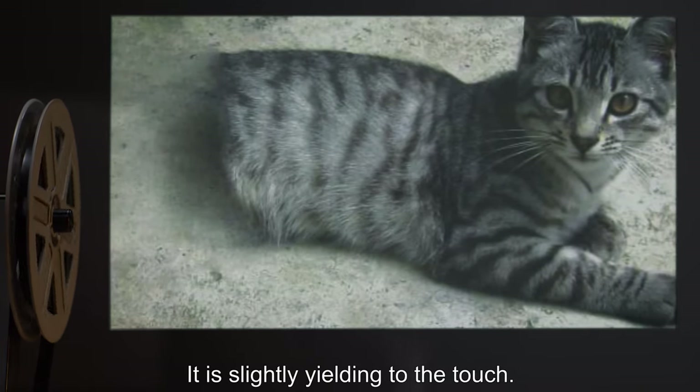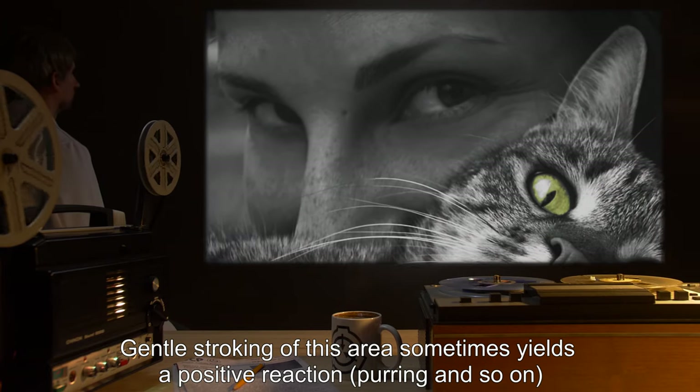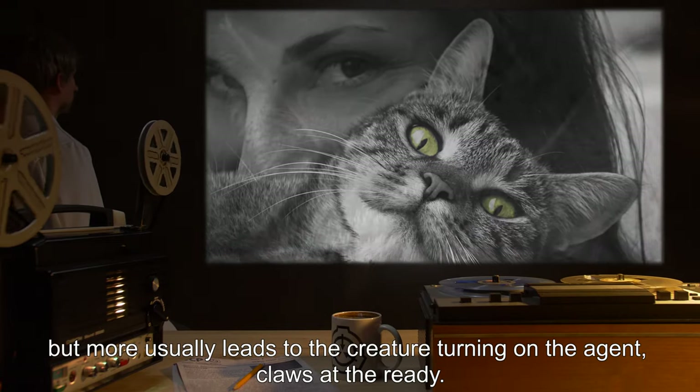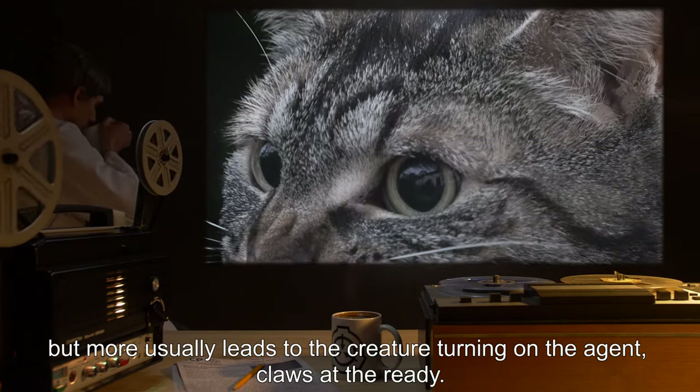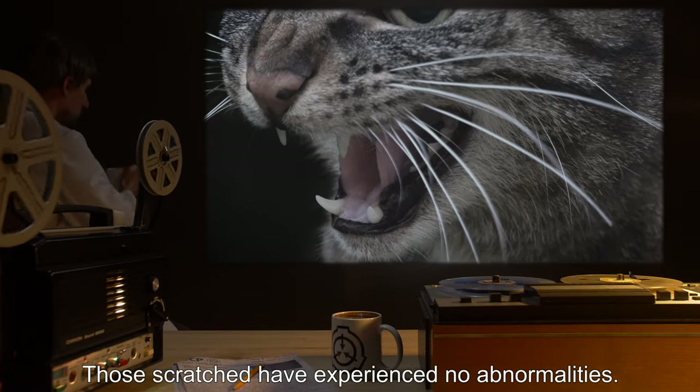It is slightly yielding to the touch. Gentle stroking of this area sometimes yields a positive reaction — purring and so on — but more usually leads to the creature turning on the agent, claws at the ready. Those scratched have experienced no abnormalities.